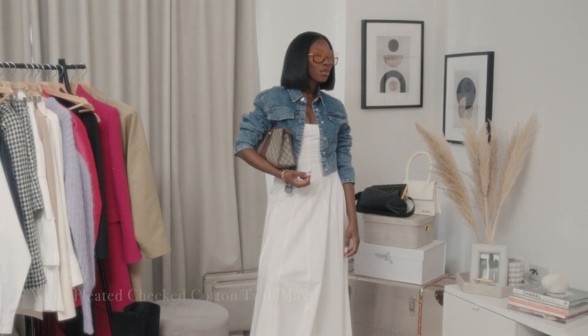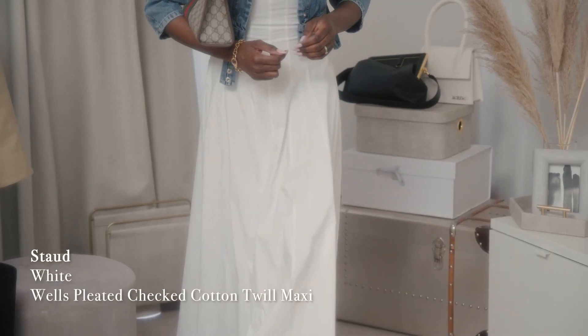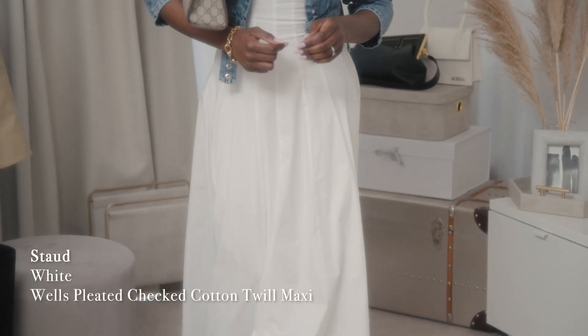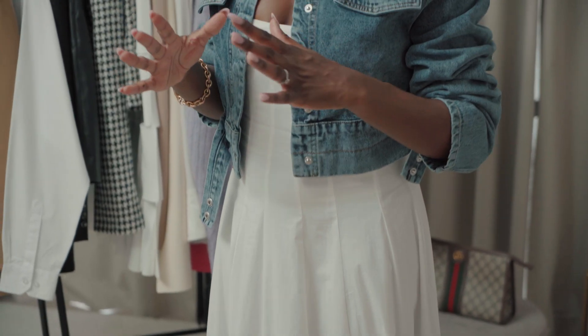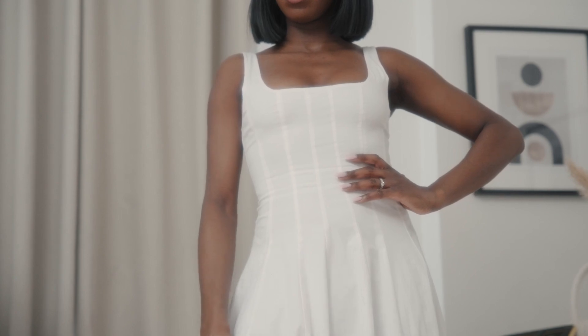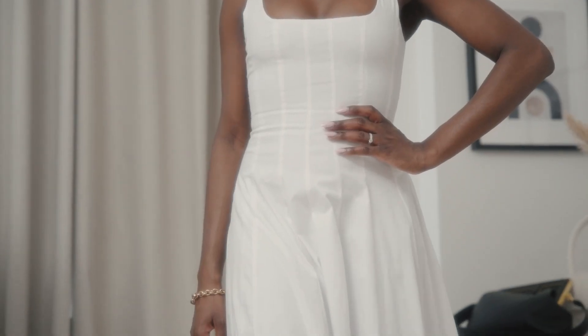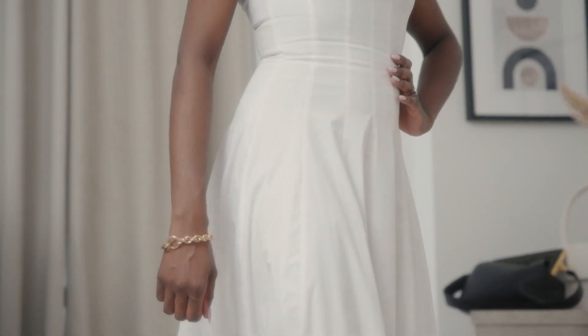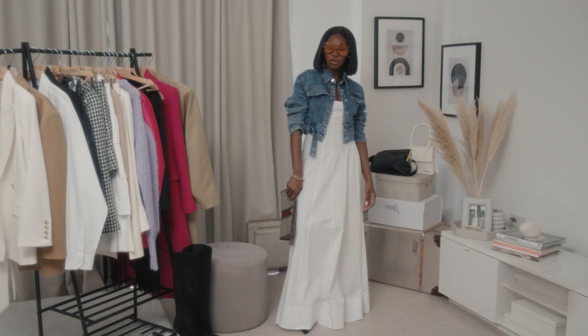First up we have the most incredible white maxi dress from Staud. This bright white dress is so simple but cut so precisely. If you don't have a white dress like this then you haven't fully stepped into the spring summer season yet. It's made from a fresh white cotton blend poplin and has a slim fitting bodice with corset inspired paneling around the body to cinch you in.